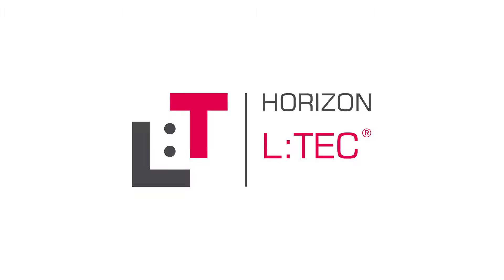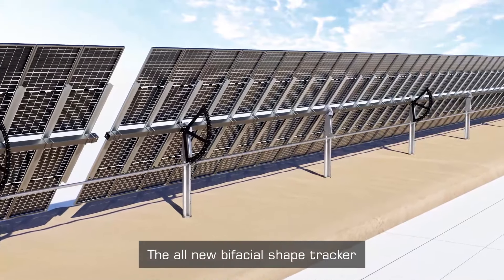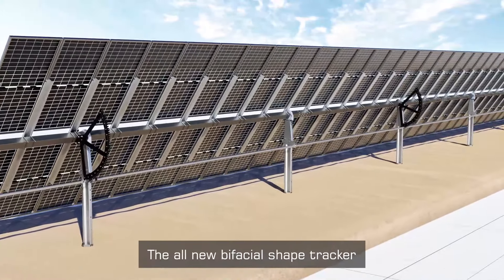Engineered in Germany, based on 12 years of in-house and on-site experience, IDEMATEC is once again pioneering a new era: the permanently locked module wing.